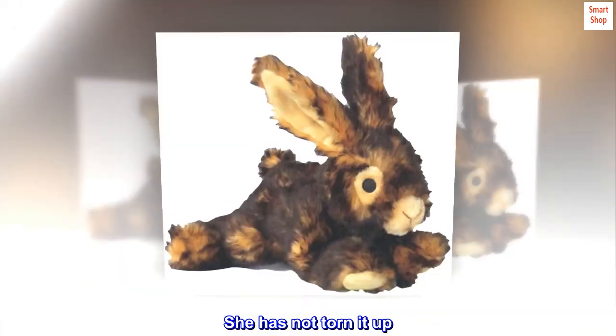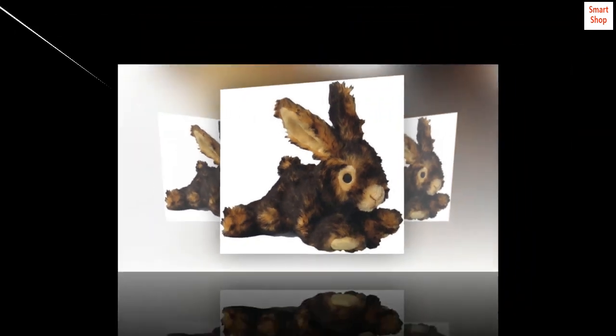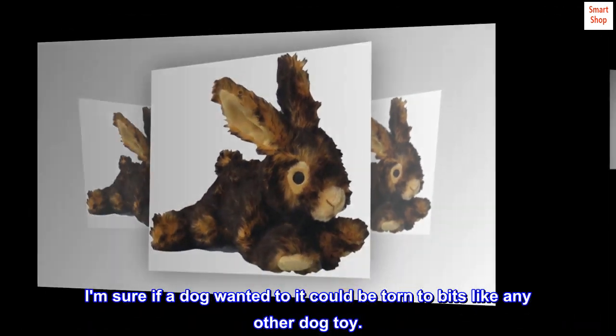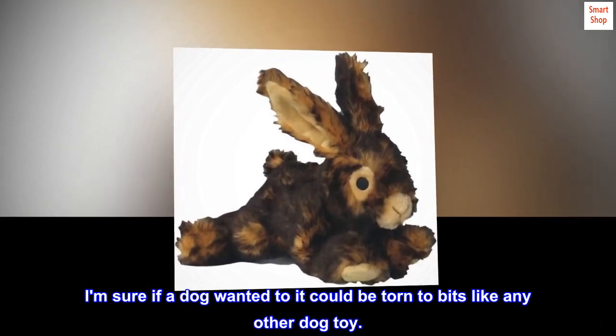She has not torn it up. Seems pretty tough under normal dog play. I am sure if a dog wanted to, it could be torn to bits like any other dog toy.